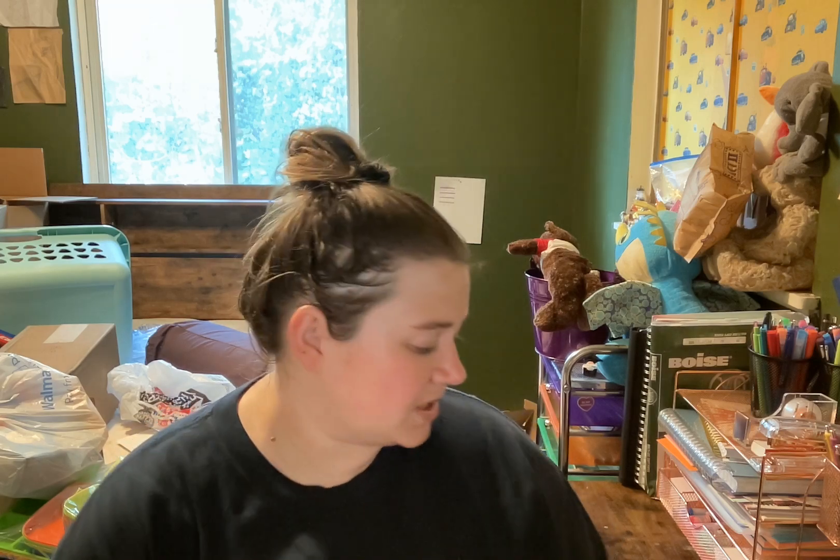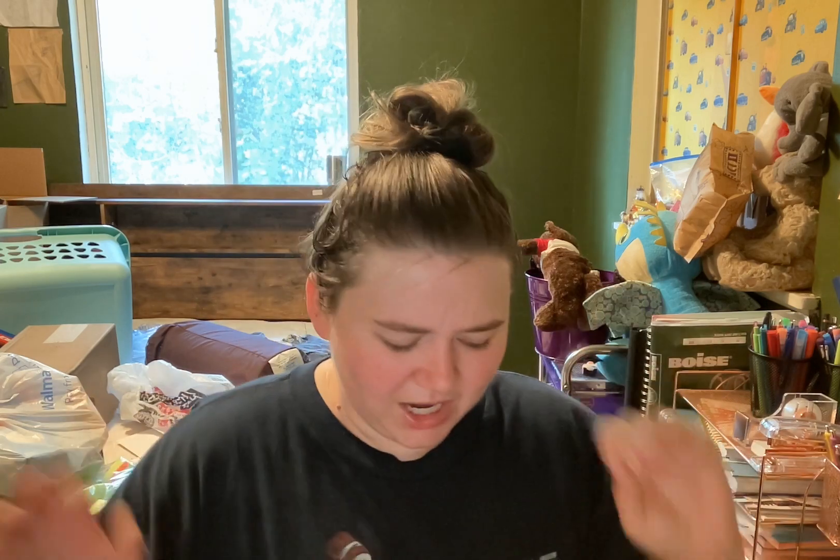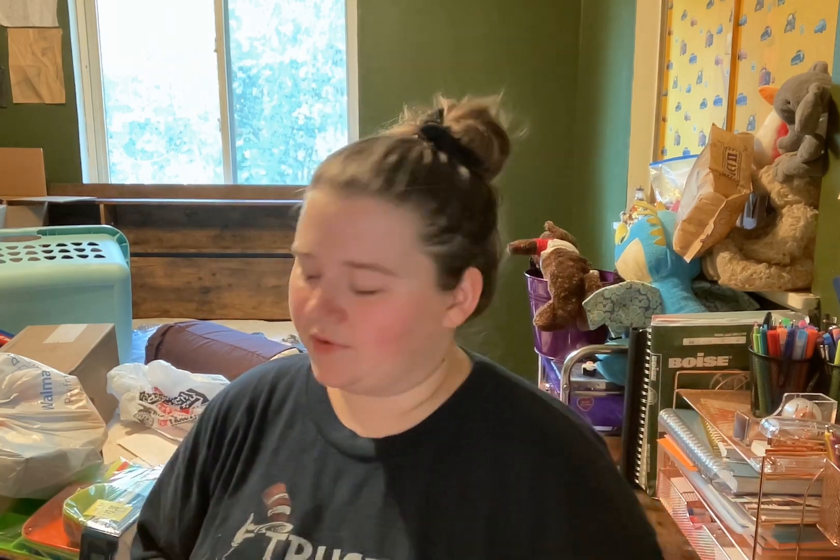Hi everybody, it's Christine here and welcome back to my channel. Today I have a little bit of a haul and something kind of new which kind of confuses me. I'm going to save that one for last though, so we'll get into everything.